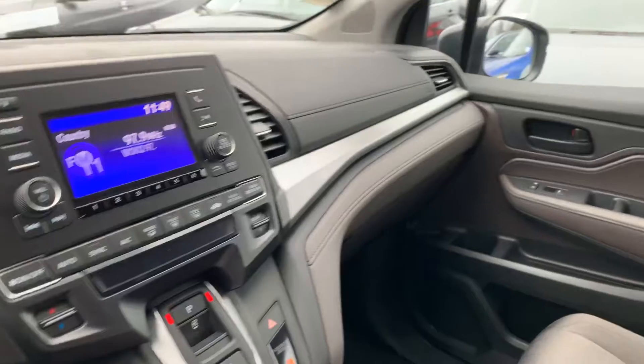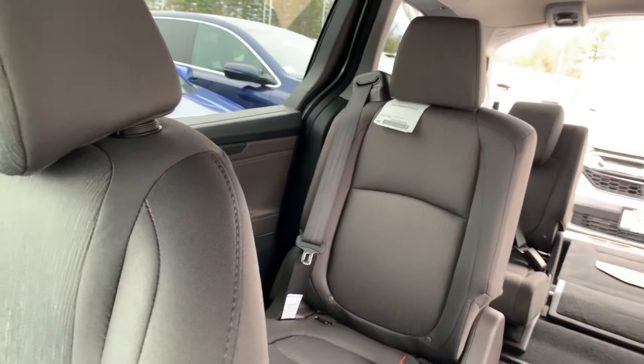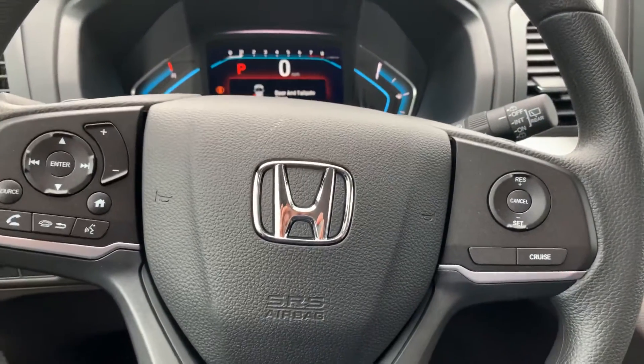If you'd like to come down and look at the Odyssey LX, I would love to help you out and answer any questions. Please feel free to reach out to me. Again, my name is Steve, my number is 603-860-8252. Thanks for watching, Amanda — have a great day.